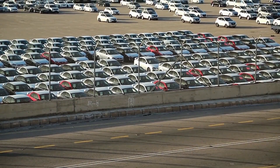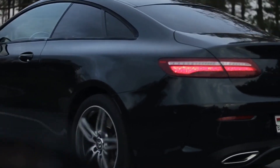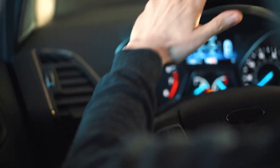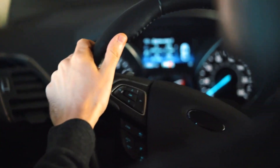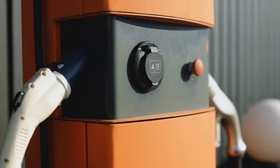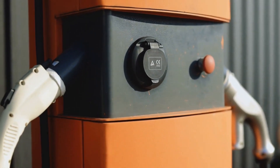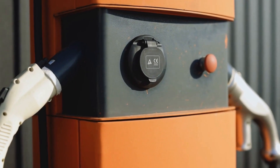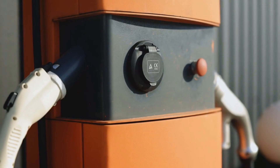Number 9: Enhanced Autopark. The Improved Autopark feature that comes with the Model Y makes parking simpler and quicker, utilizing sensors to find open parking places and then parking the car on its own. Number 10: Supercharging Network Support. The Supercharging Network supports the Tesla Model Y with quick and practical charging places around the nation, making it simple to locate a charging station when away from home.